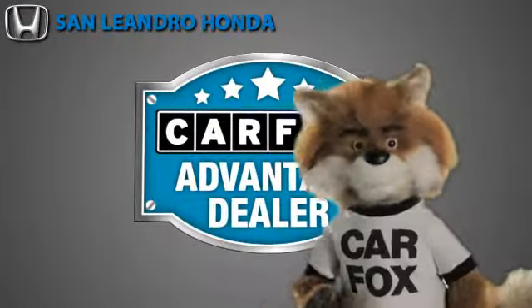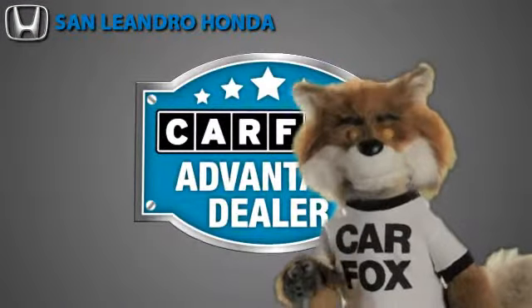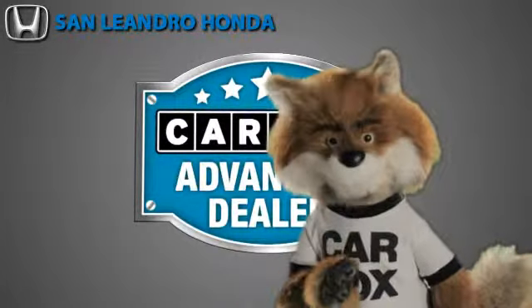Just say 'show me the Carfax' at San Leandro Honda, a Carfax Advantage dealer.